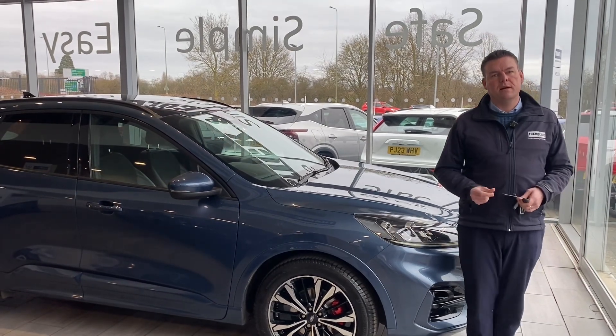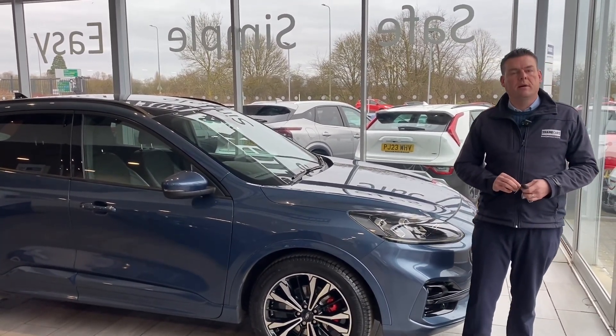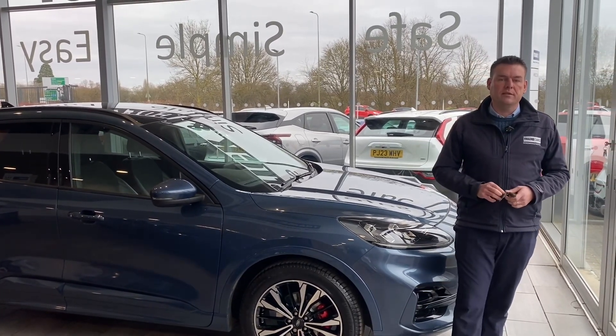Hello and welcome to Tame Cars, Peter here with a lovely Ford Cougar that's just arrived with us in part exchange. We sold this to the previous owner, it's come back in lovely condition and we can't wait to offer it to you.